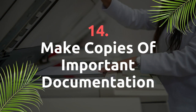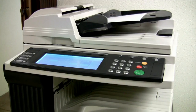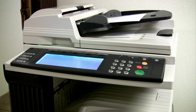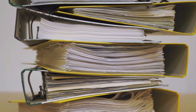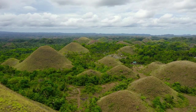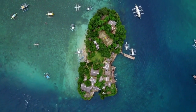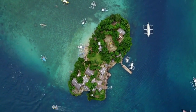Make copies of important documentation. Important documentation to take to the Philippines includes copies of passport pages, driving license, birth certificate, medical paperwork and proof of financial income. This will depend on your situation and the reason for going to the Philippines. Most retirees, travellers and general expats won't need to worry about this so much — it's usually only for those going to start a business or become a citizen.